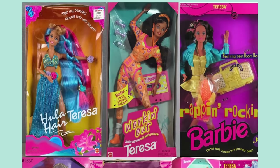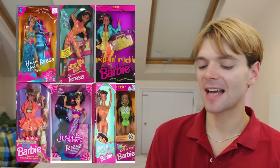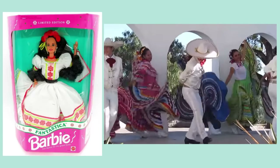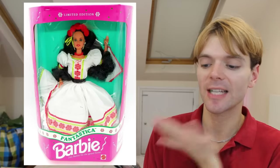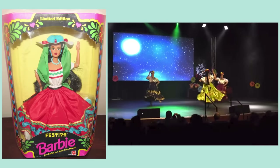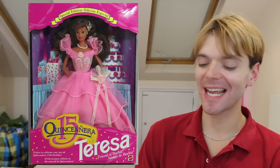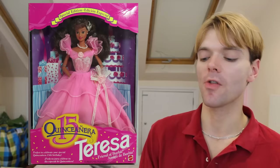Here are some of my other favorite Teresa dolls from the 90s — from all time, to be honest. Love the bright colors, love the hairstyles. Teresa also had a couple dolls released which celebrated her Latina culture, like Fantasticia Barbie from 1992 — annoyingly called Barbie on the box even though she clearly is Teresa with the same face mold, hair color, and skin color. Mattel also made Festiva Barbie from 1993, again definitely a Teresa doll but called Barbie. And of course in 1994 Teresa celebrated her quinceañera — and this time it actually says Teresa on the box.